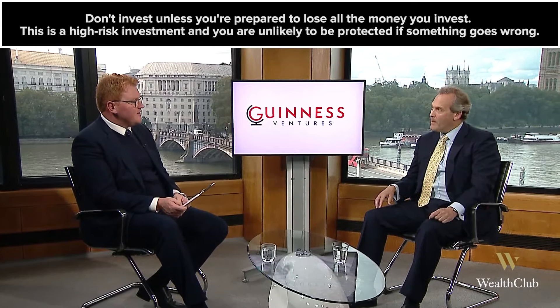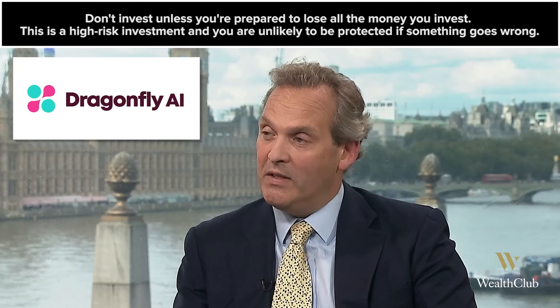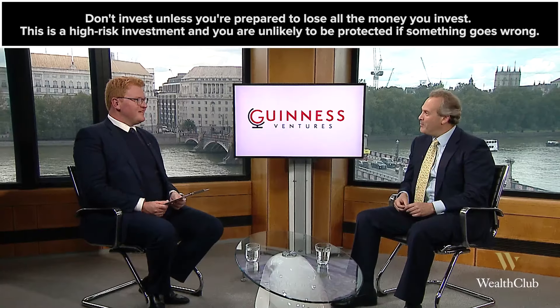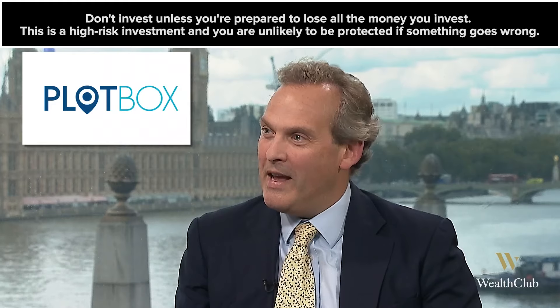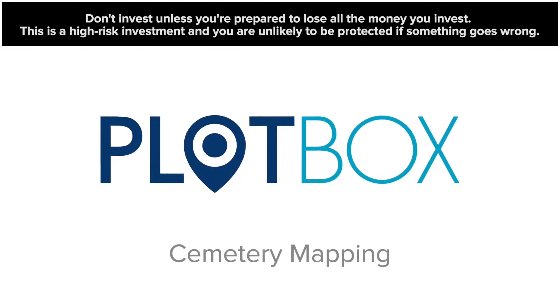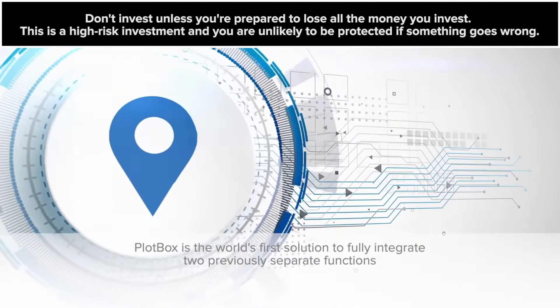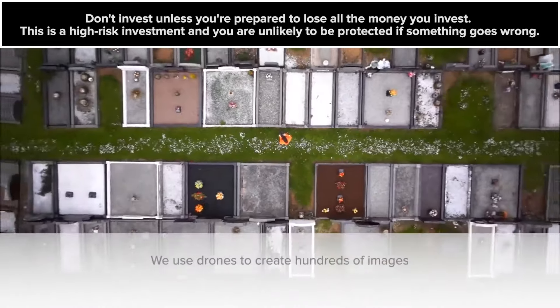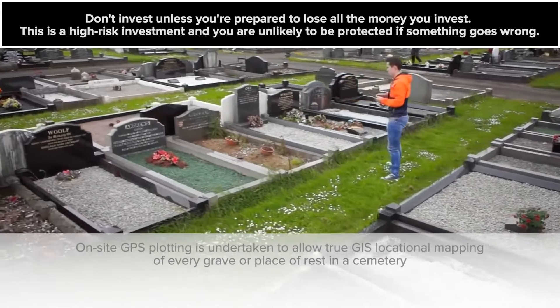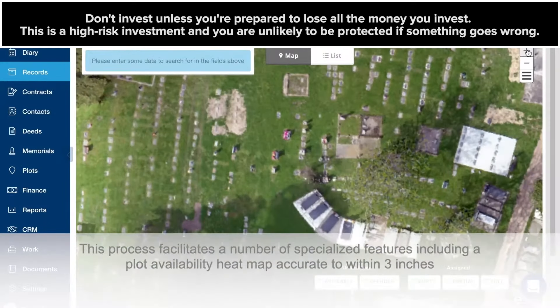Do you have any examples of recent investments? One is Dragonfly AI, which uses artificial intelligence to optimise products, advertisements, and websites for clients including household names like Unilever, Coca-Cola, and Greene King. Another recent investment is Plotbox, which provides a software management suite to cemeteries. It's an unusual niche, but they're a potential world leader in this area with clients across the UK, Ireland, North America, Asia, and Australia. We've invested to help them develop their offerings still further, including flower deliveries.